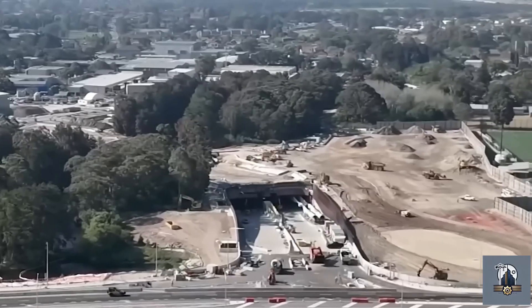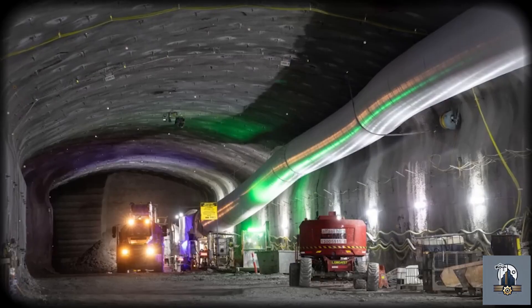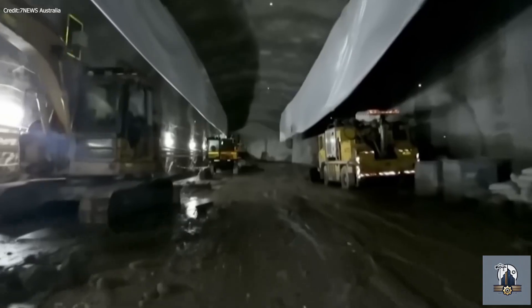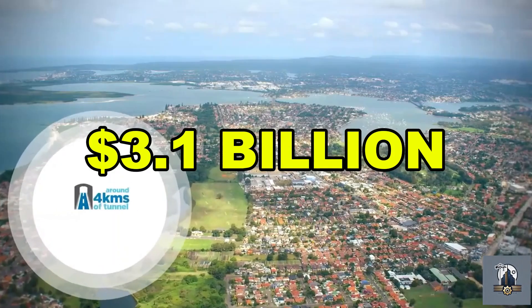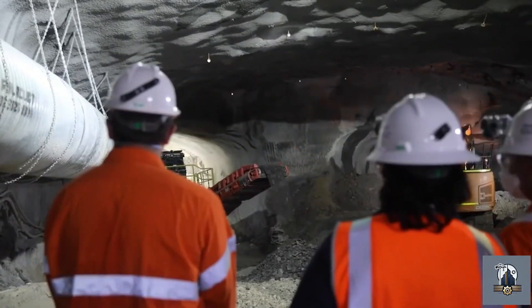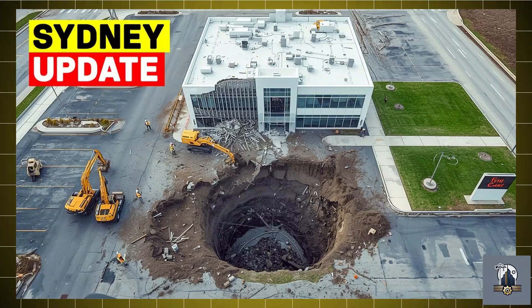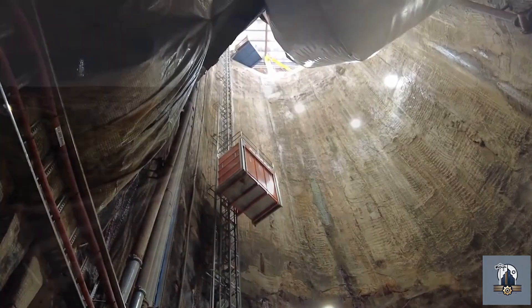Beneath the busy streets of Sydney, a silent giant sleeps. What was once meant to be one of Australia's most important infrastructure projects now sits unfinished and uncertain. This is the M6 motorway, a $3.1 billion megatunnel that was supposed to change how Sydney moves forever. Stick with me as we explore the four big mistakes that sunk Sydney's $3 billion M6 motorway tunnel.